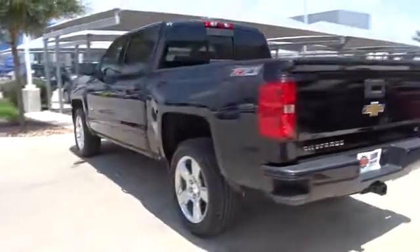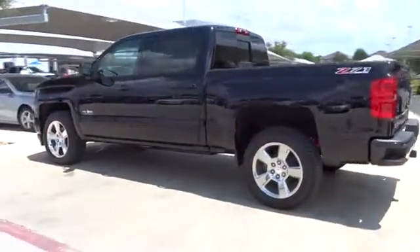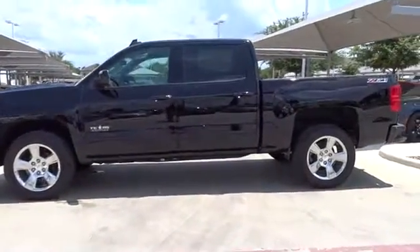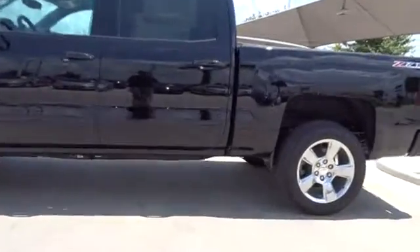Bluetooth. Adjustable steering wheel. Power steering. Four-wheel disc brakes. Cruise control. Aluminum wheels. Floor mats. Four-wheel drive. AM FM stereo radio.